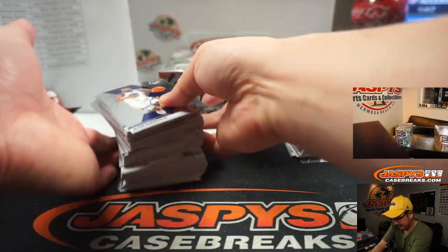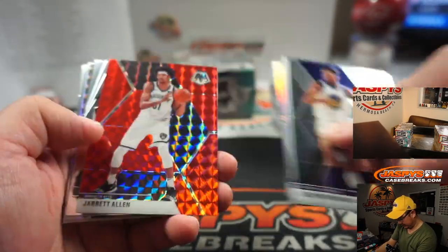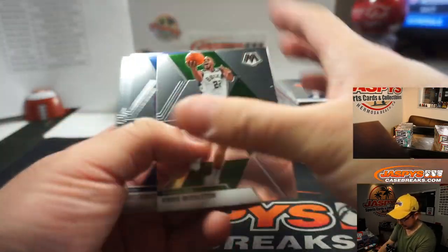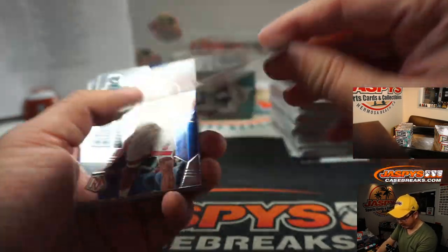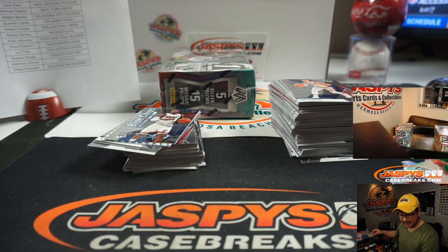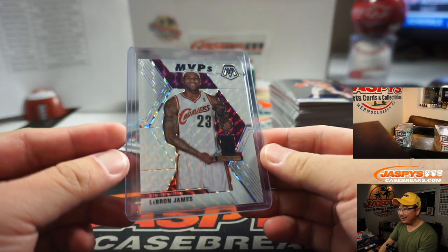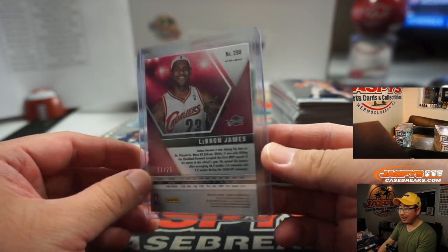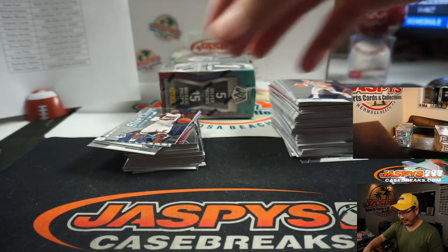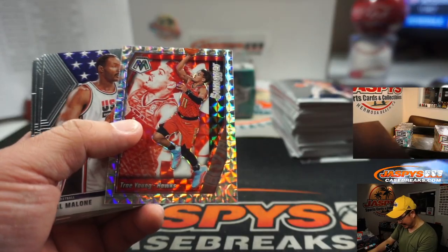Box two of three. Good luck everybody. LeBron James, 21 out of 25 — white mosaic for the Cavs. Wow, that's for Danny Connell — are you serious? Danny has the Lakers and he has the Cavs. We pulled one of these in a previous break earlier today. That's another $700 right there.